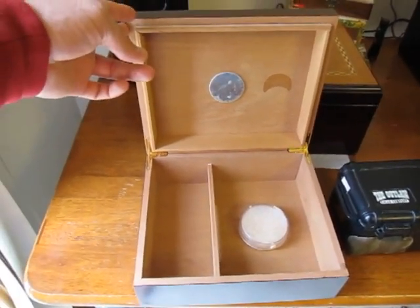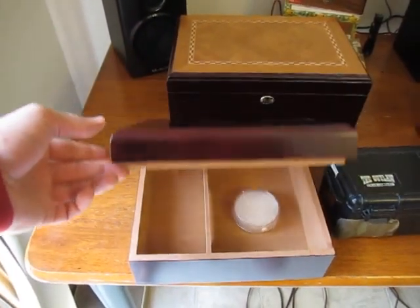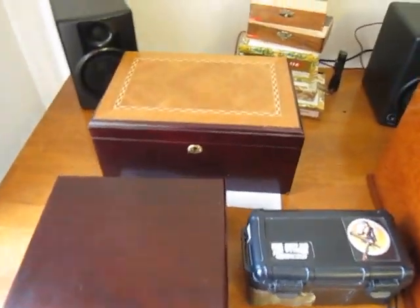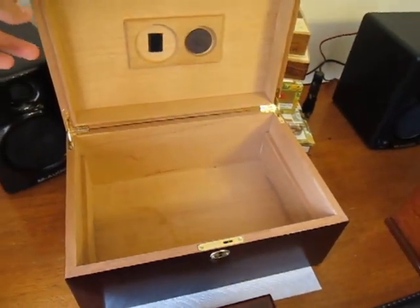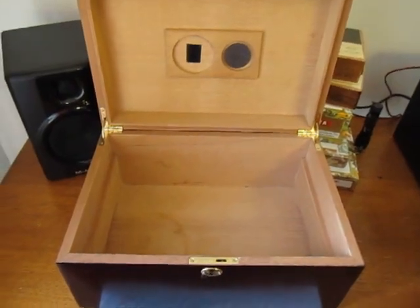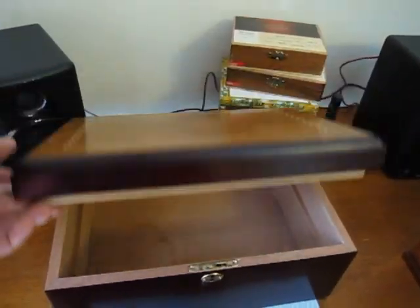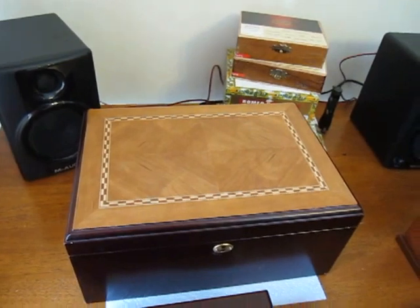The guidance that's typically given on the humidor forums when individuals ask what their next humidor should be: you buy three times as much as you need. Many people don't pay attention to that guidance and wind up just stepping up into a 100-count — really an 80 to 120-count humidor, realistically an 80-count. And you pick out a nicer one with some nice wood inlay or something, thinking this is going to be it, this is going to be my last humidor.